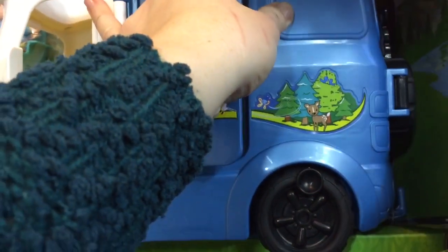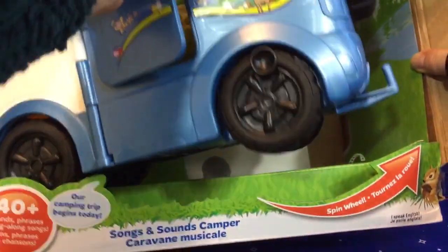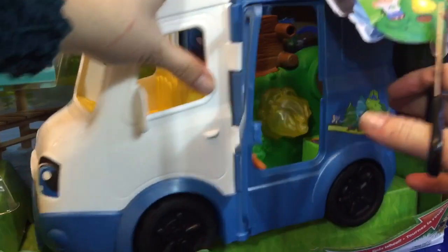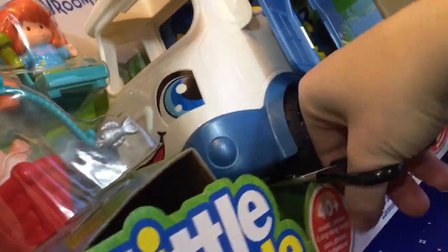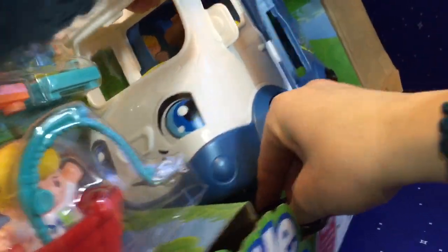Let's open it up. We need our scissors, and remember, always get help from an adult when using sharp scissors. Also, always cut away from you — never point the scissors towards you.